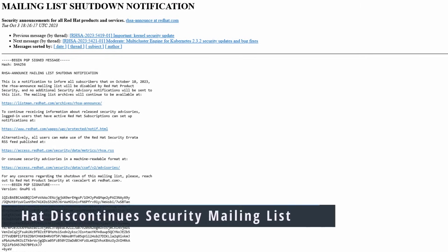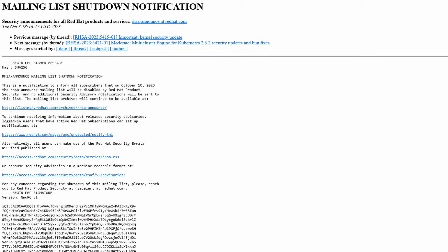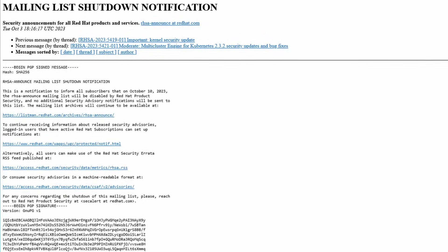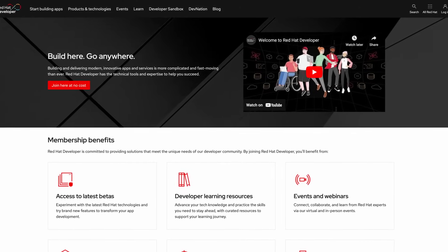Red Hat has announced that they're discontinuing a security mailing list. The long-standing RHSA-announce mailing list has been shut down as of October 10. This mailing list was where people could subscribe to get security advisories for Red Hat Enterprise Linux and related products. My sources tell me the basis for this is legacy code and technical debt in the software used for the mailing list, raising the question of whether it's worth migrating versus just changing how they deliver the information. Personally, I'm not a fan of mailing lists, so I get why they'd want to switch.